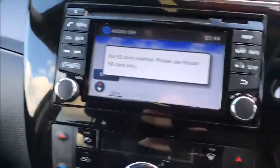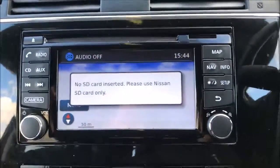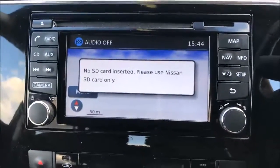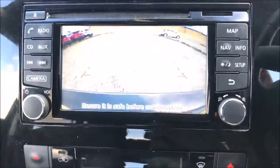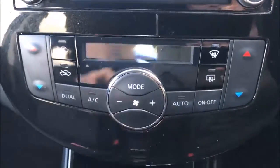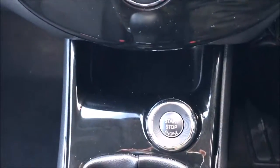Jumping inside and the first thing you'll notice is the large colour touch screen. This allows access to the Bluetooth audio system, single slot CD player, satellite navigation system and the colour reversing camera. Beneath this we have the controls for the dual zone climate control, followed by a storage slot and the start-stop button.